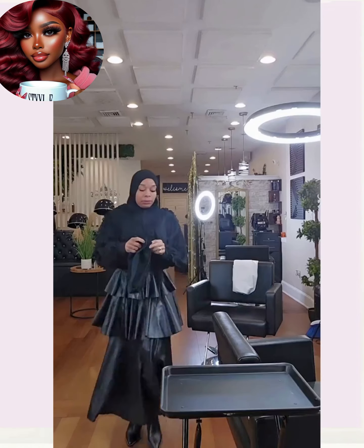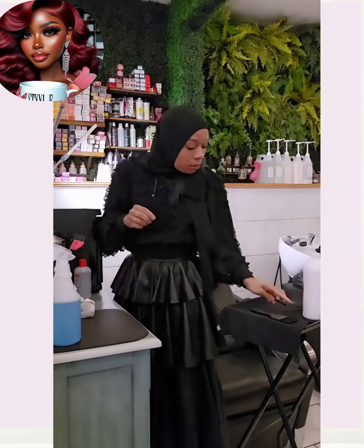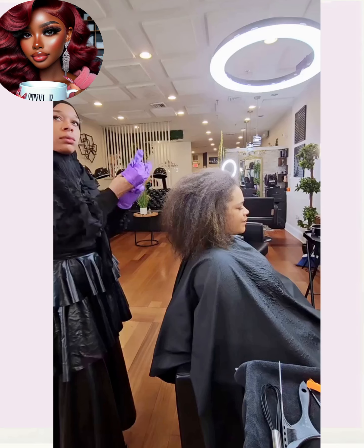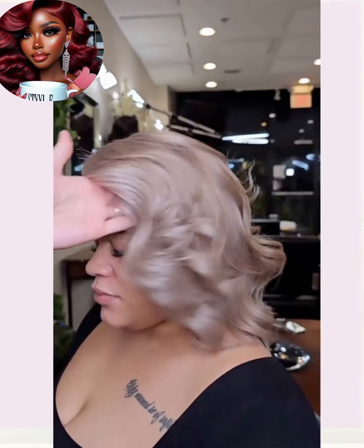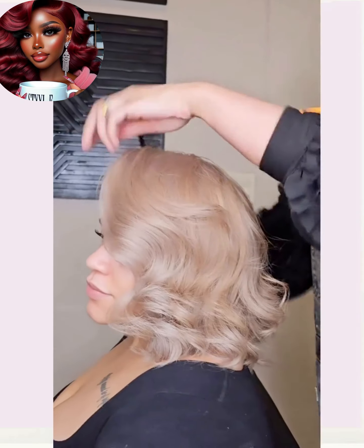Loving the way that this bob looks with this red lip. Next up we have another major hair transformation — this is how she starts off with shoulder length hair.